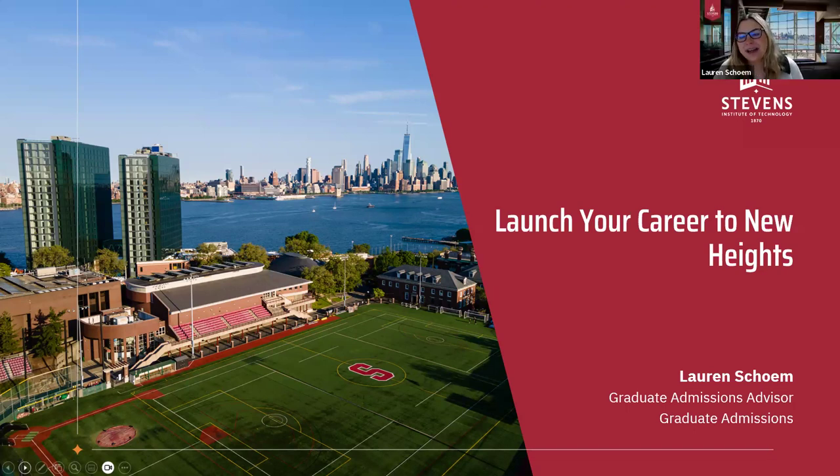Hello everyone. My name is Lauren Schaum and I am a graduate admissions advisor here with Stevens Institute of Technology. And as we said, we will be talking about how to launch your career to new heights with a Stevens degree.